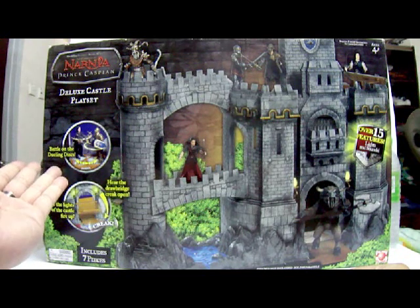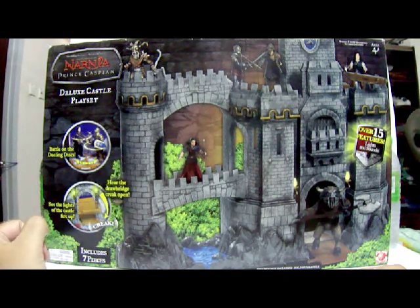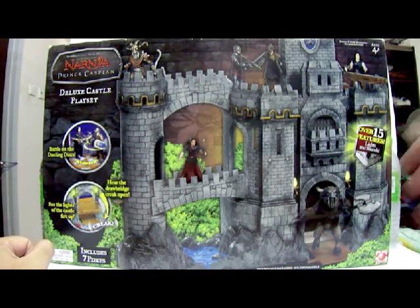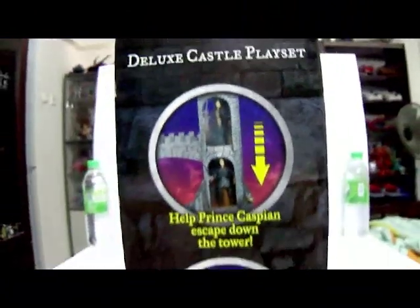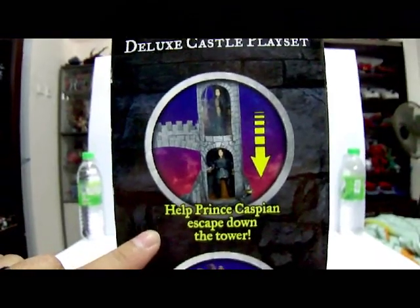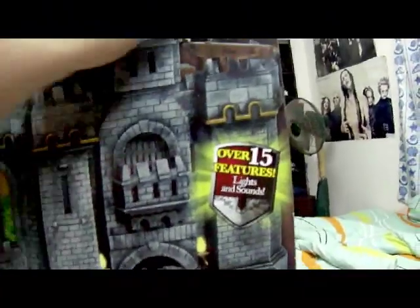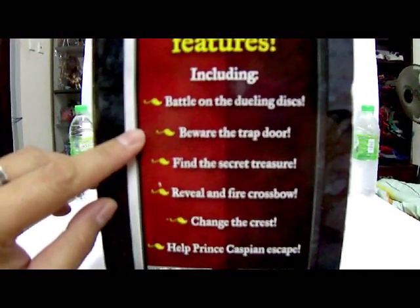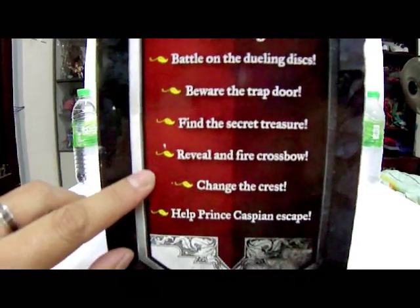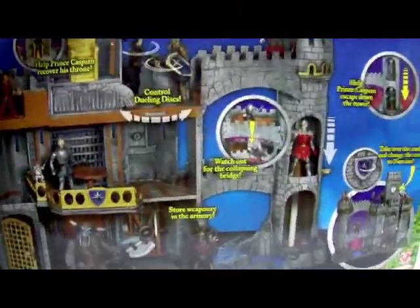The packaging shows two of the features: the battle on the dueling disc and the drawbridge creaking open, with the lights of the castle firing up. The bottom section states it includes seven pieces. On the side of the packaging, it also shows more features: help Prince Caspian escape down the tower, battle damage reveals with a crossbow that really fires. On the other side, it states over 15 features including: battle on the dueling disc, beware the trap door, find the secret treasure, reveal a crossbow, change the crest, and help Prince Caspian escape.